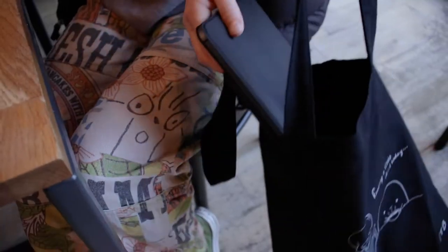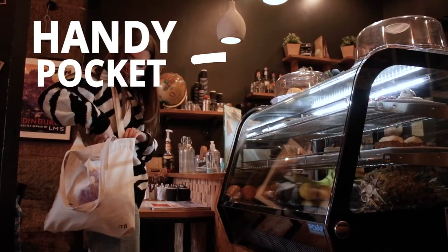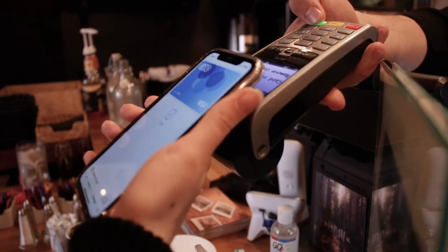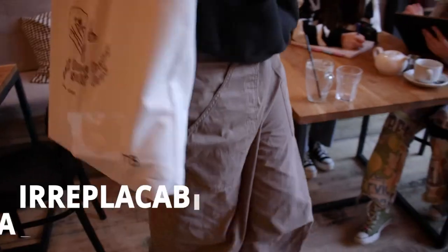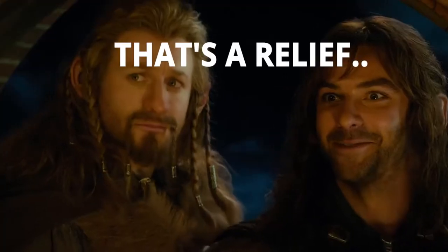It has a gusseted base so you can actually fit all your things inside, a handy pocket for keeping keys and phone close to hand, and thanks to its thick weave and double stitching, you can carry that irreplaceable laptop with total confidence. That's a relief.